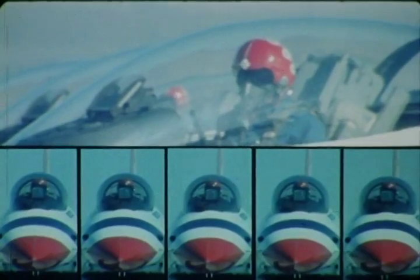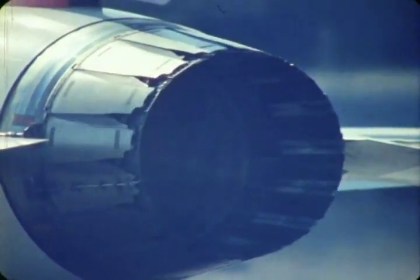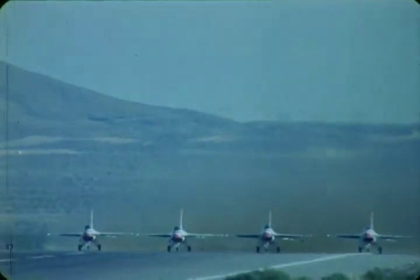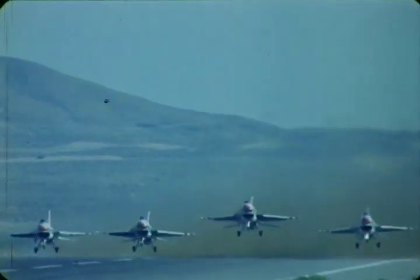Let's check it out firsthand and go for a high-powered ride. Thunderbird two, three, four, five, eight — let's run them up. At this point, these aircraft are generating more than 100,000 pounds of thrust.